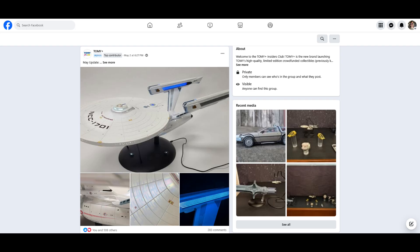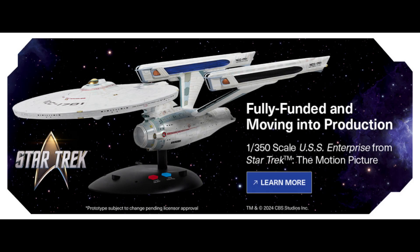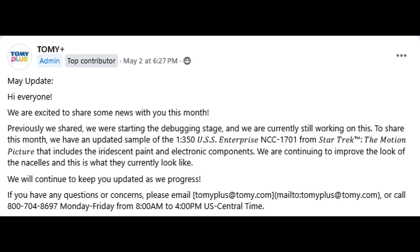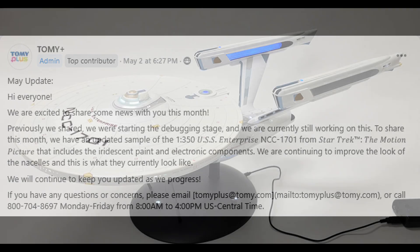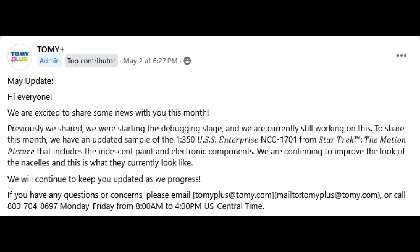It says: Hi everyone, we are excited to share some news with you this month. Previously, we shared we were starting the debugging stage, and we are currently still working on this. We have an updated sample of the 1350 USS Enterprise NCC-1701 refit from Star Trek: The Motion Picture that includes the iridescent paint and electronic components. We are continuing to improve the look of the nacelles, and this is what they currently look like. We will continue to keep you updated as we progress. If you have any questions or concerns, please email TomyPlus at Tomy.com or call 1-800-704-8697 Monday through Friday from 8 a.m. to 4 p.m. U.S. Central Time.